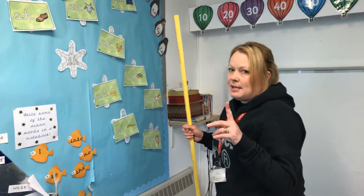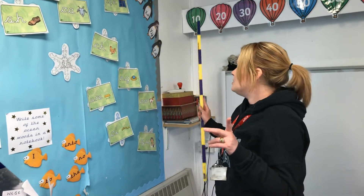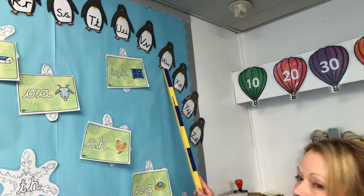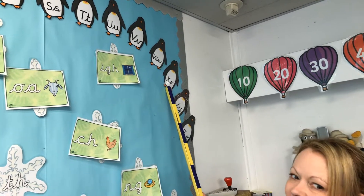We're going to start today by practising the sounds that we have already learnt this week. So let's start with this one. Z, Z, Z. And this one. W, W, W. X, X.